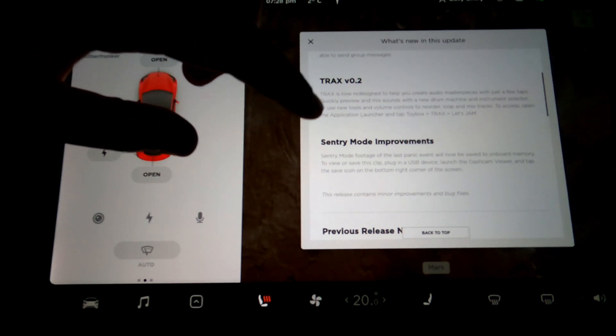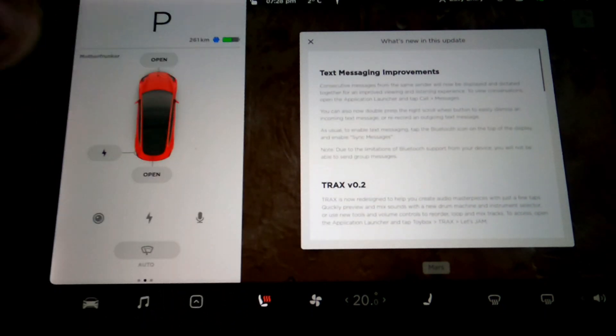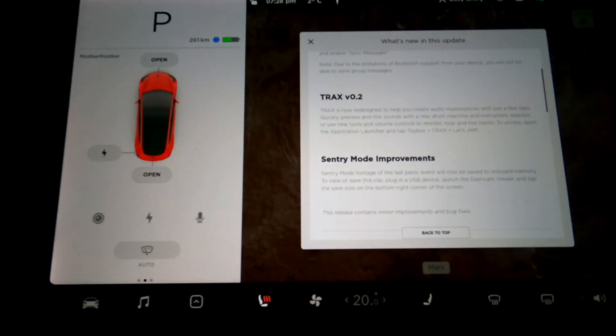Nonetheless, this sentry mode improvement is a huge quality of life improvement for the security of your car — probably the most exciting of the three, even though text messaging improvements is something you'd use every day. Let me know in the comments what you think about this update. We have a lot to look forward to — the holiday update, FSD beta, and lots of great YouTubers covering it all. If you enjoyed this video, leave a like, leave a comment, subscribe for more Tesla content, and thanks for watching — I'll see you guys next time.